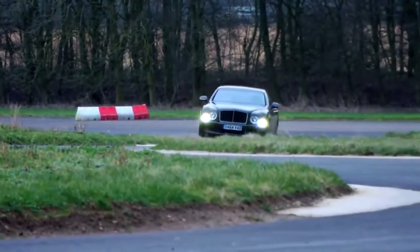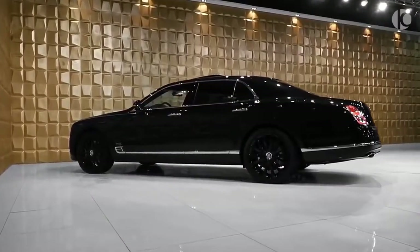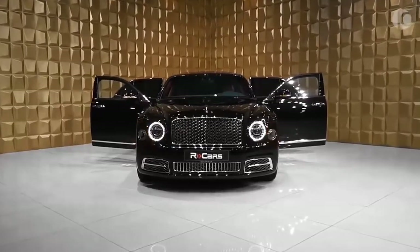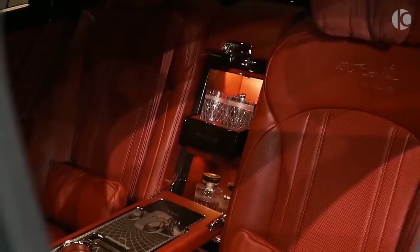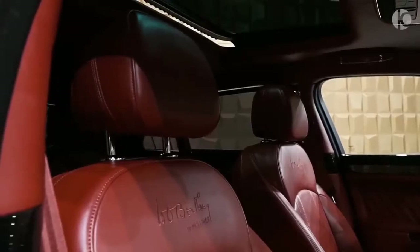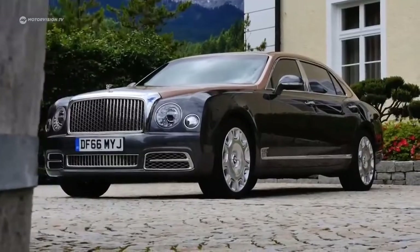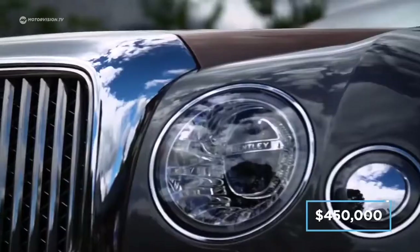Do not be led to believe that the Mulsanne in standard form will want for anything. All three variants adhere to the same level of craftsmanship in excess, with a level of detail that is hard to match even in the luxury car sector. For example, Bentley spends 150 hours trimming the seats by hand and uses no less than 5,000 perfectly placed stitches to sew the company logo onto each seat. A fully specced-out Mulsanne will cost just shy of $450,000.